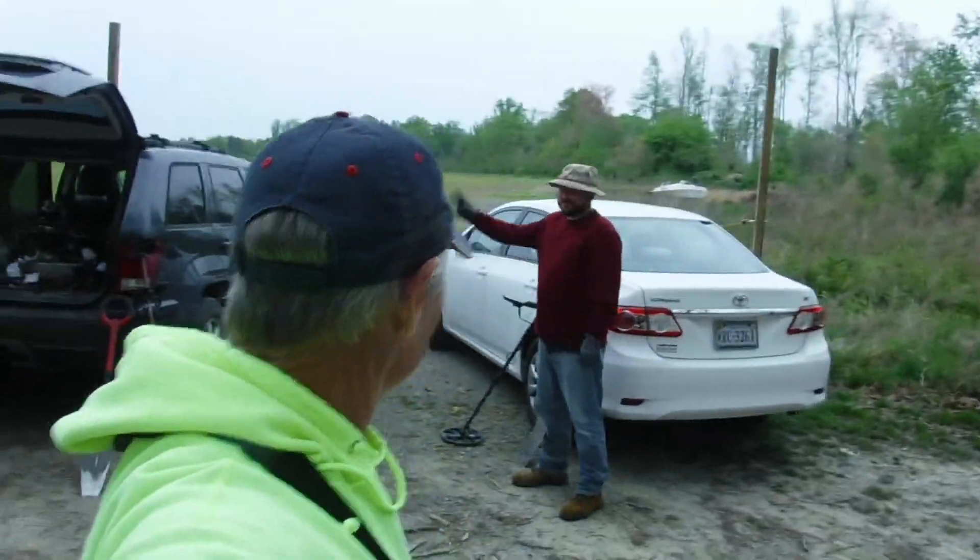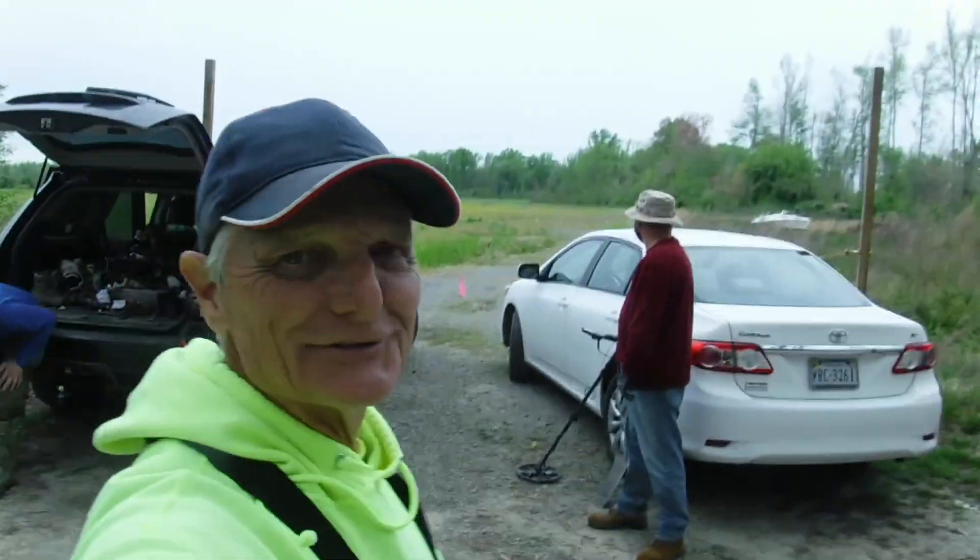All right, we're back at it again today. Boys ready? All right, let's just keep our distance and get some exercise today. Here we go.